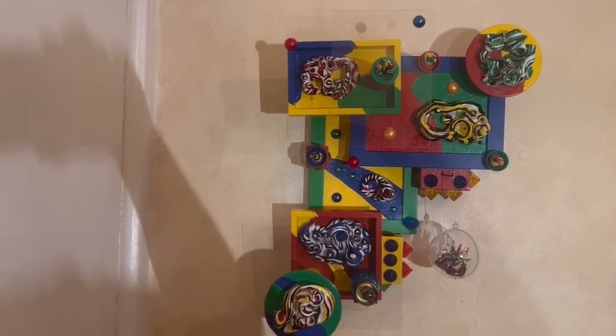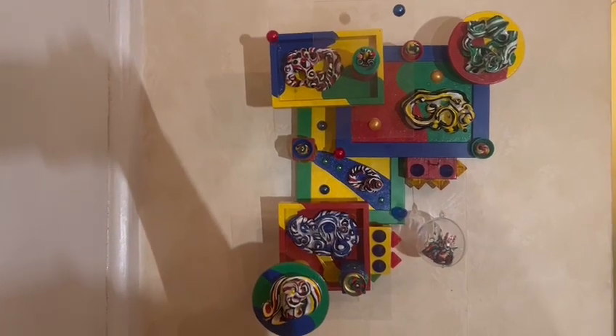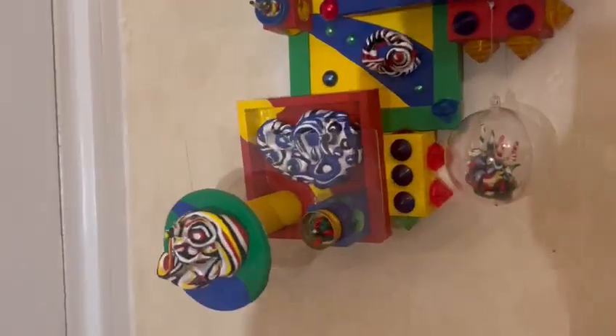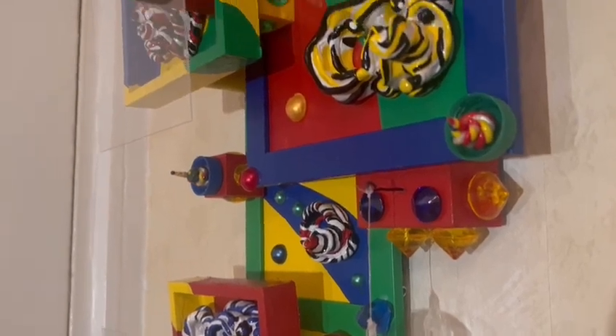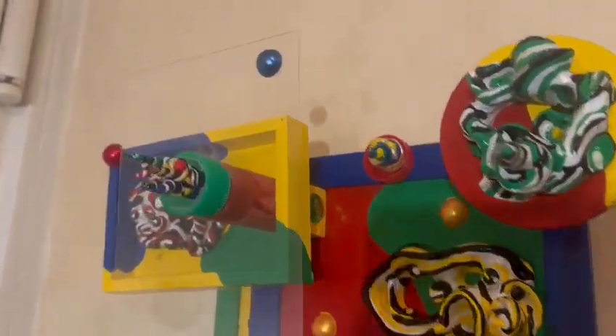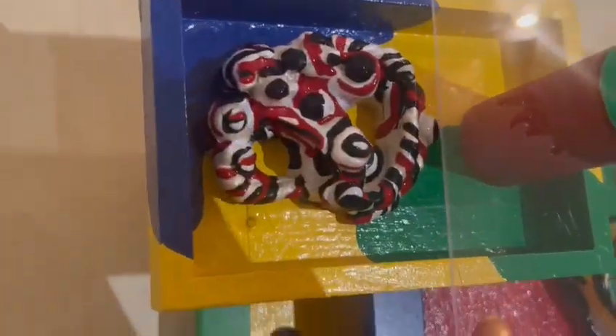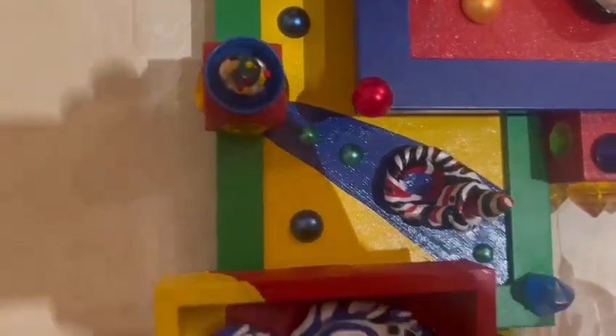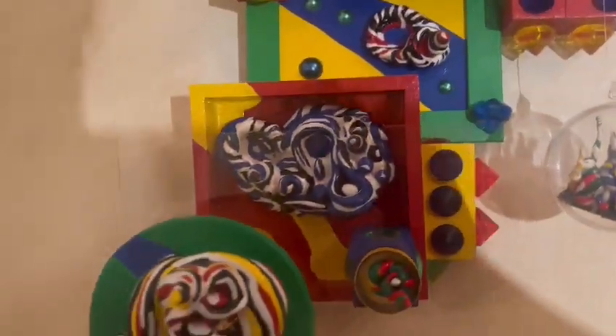It is 18 inches high by 16 inches wide by 10 inches deep. It is made with found objects such as bottle caps and a lot of mixed media. It features original sculptures that are also hand painted, some polymer clay originally sculpted, original painting, and a lot of beads, bottle caps, and rhinestones.